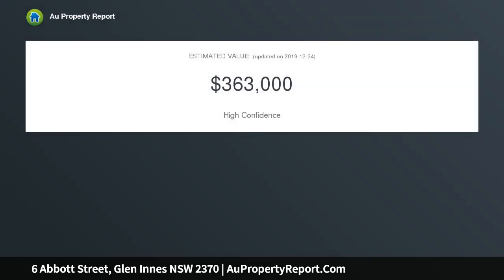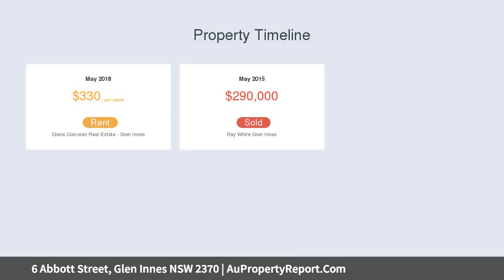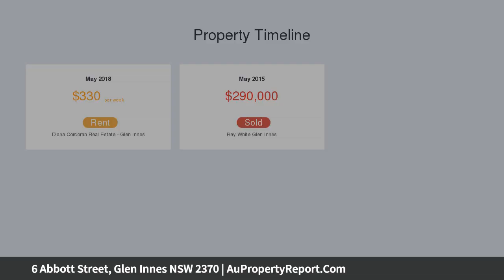There is potential for subdivision. A modern four bedroom home with double garage has plenty of space for a large family. With high quality construction, the house has a separate master bedroom with walk-in robe and ensuite, and a high class kitchen.